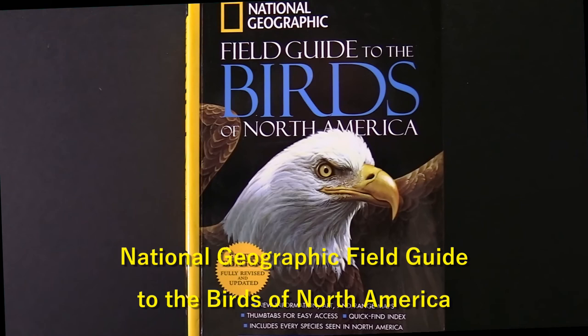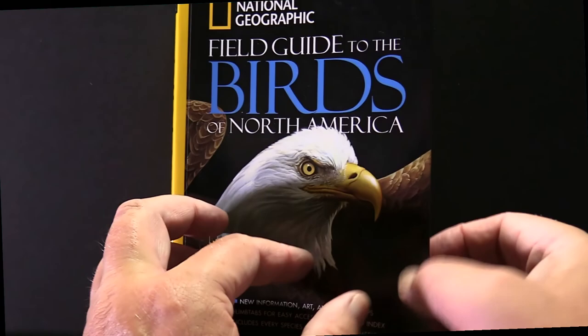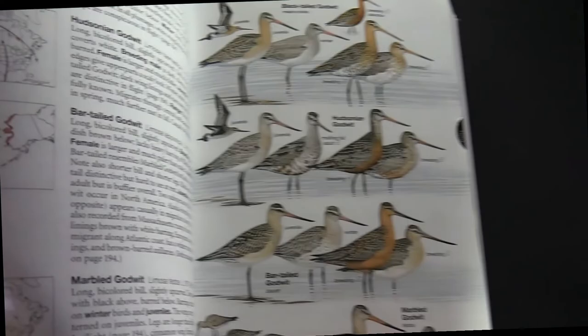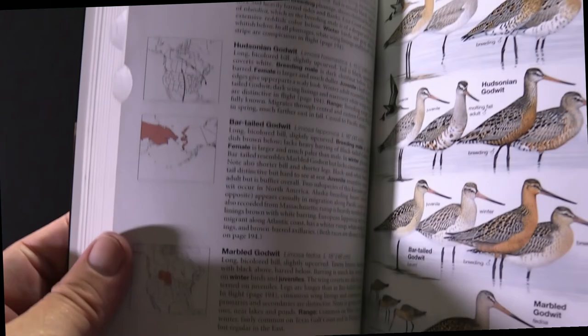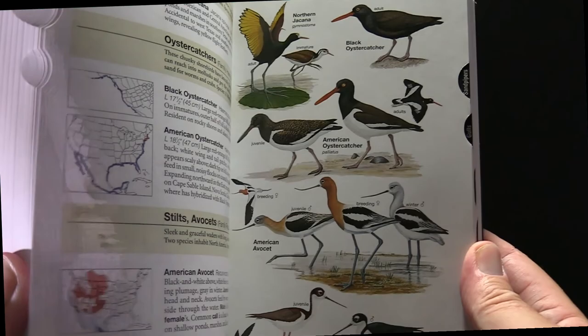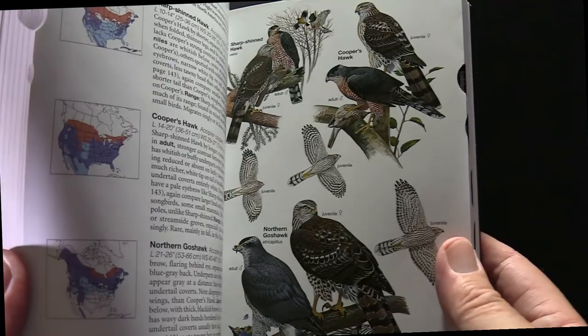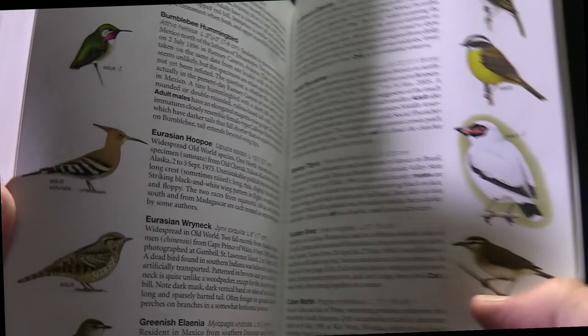The second book is the National Geographic Field Guide to the Birds of North America. This covers a much broader geographic area, but it also has lots of great detail and information. It's particularly good at providing lots of detailed images you can use to narrow down the bird you're trying to identify. Most of these books come with indexes and other information to help identify your birds.